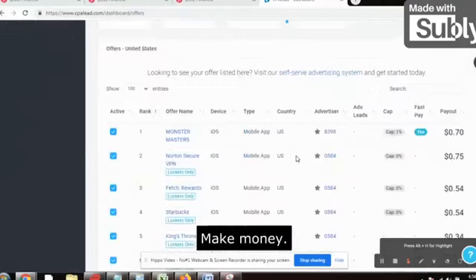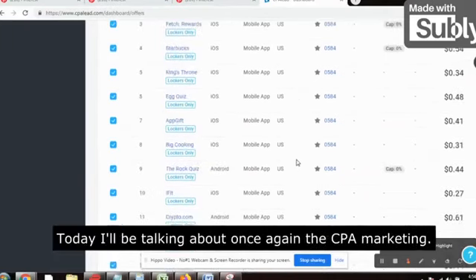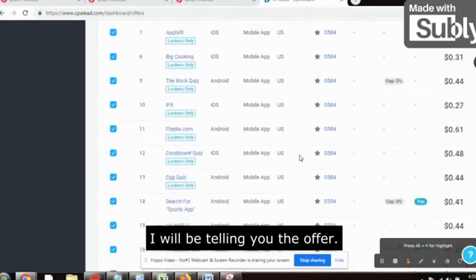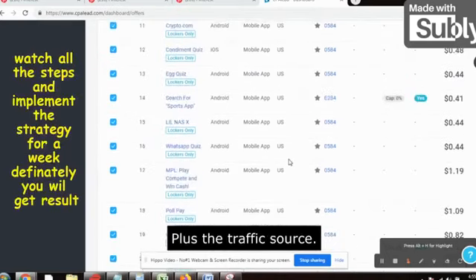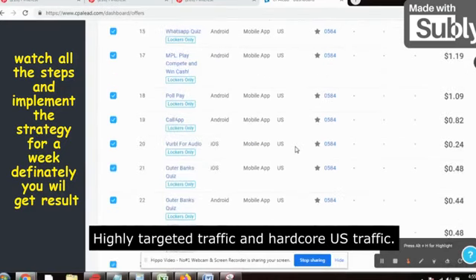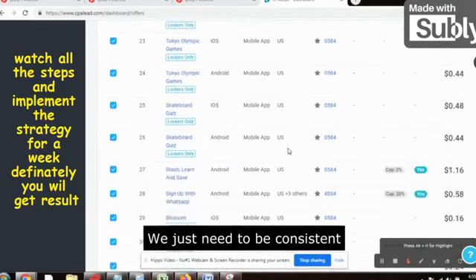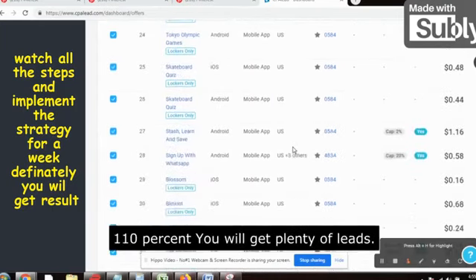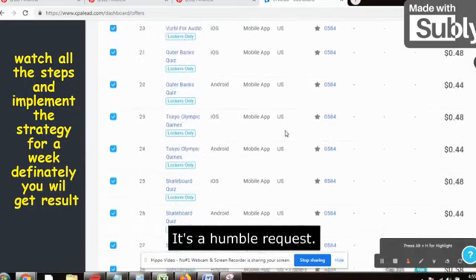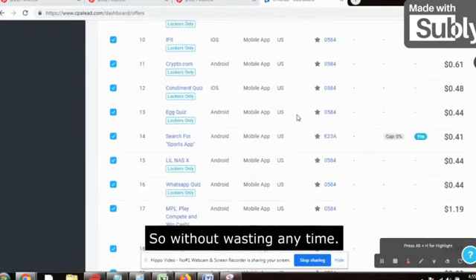Hello people, welcome back to my channel 'Make Money Not Excuses.' Another very interesting and very powerful video today. I will be talking about CPA marketing — I will be telling you the offer plus the traffic source. We just need to connect the dots: high targeted traffic and hardcore US traffic. You just need to be consistent and you will get plenty of leads. Watch the video till the end.